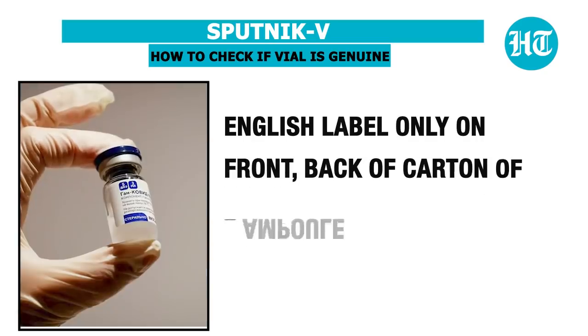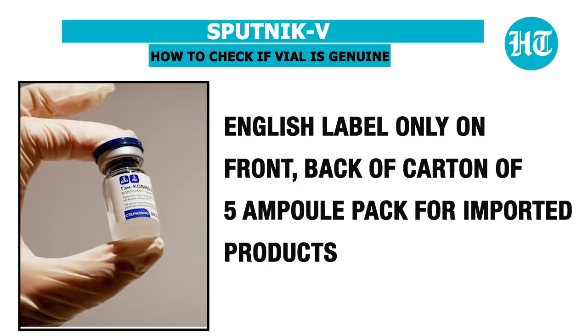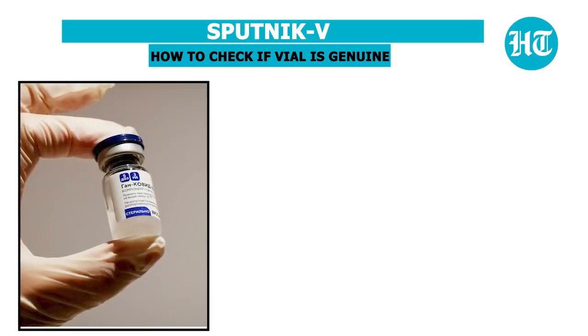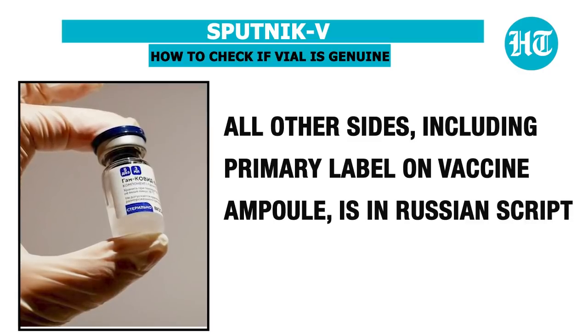The English label is only on the front and back of a carton of 5 ampule pack for imported products. All the other sites, including the primary label on the vaccine ampoule, are in Russian script.